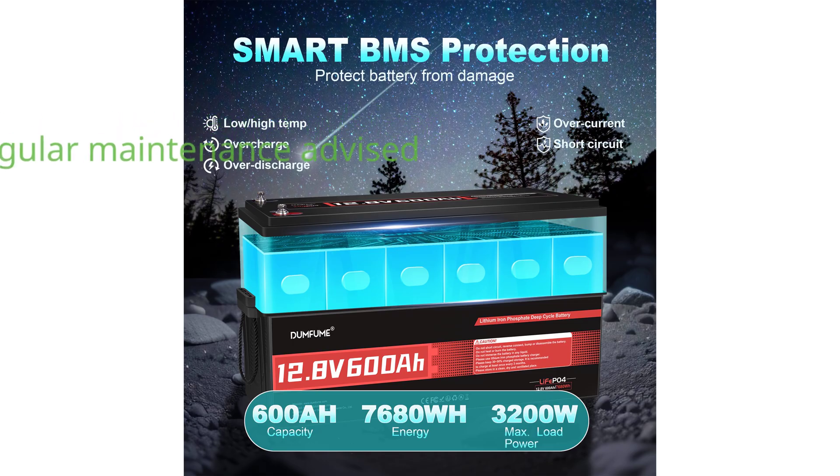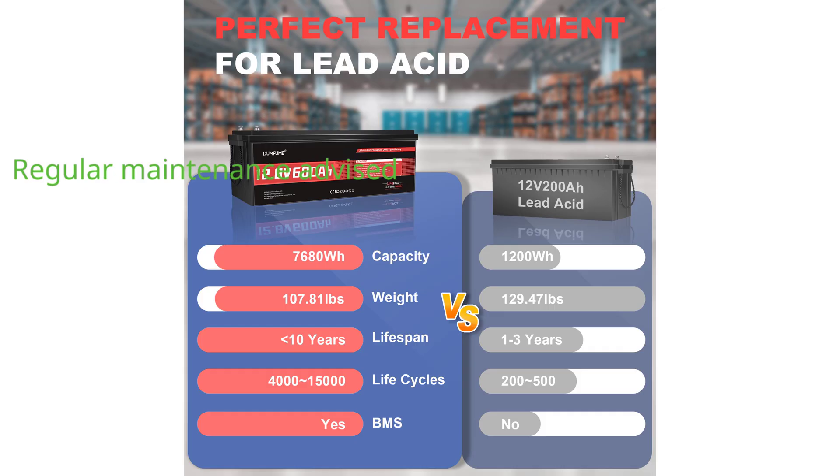While capable of operating under various temperature and humidity conditions, it is advised to regularly charge and discharge the battery to maintain optimal performance. The Duimfium 12-volt, 600-ampere-hour LiFePO4 battery is a versatile choice for those seeking reliable energy storage solutions for off-grid applications, RVs, and solar systems.